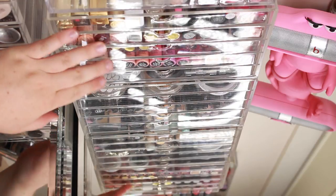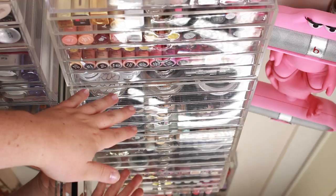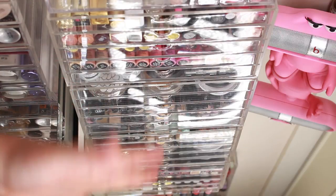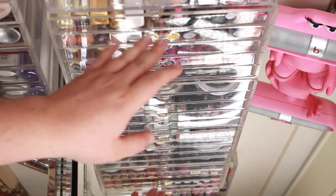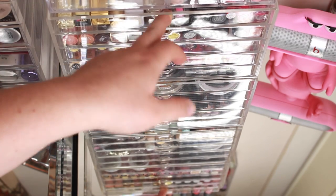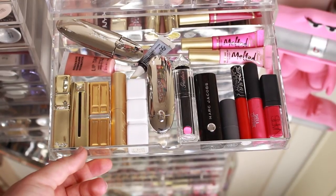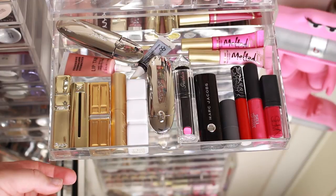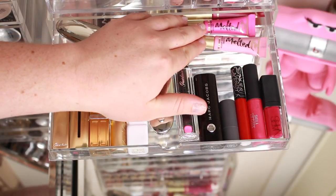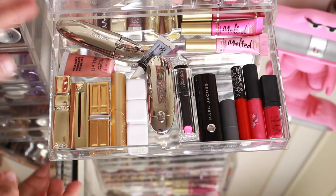Now we're moving to the thinner Muji drawers — two sets of five drawers each, giving me ten drawers total. These shallower ones hold the majority of my makeup: eyeliners, powders, lip products, eyeshadows — they all fit quite nicely. Starting from the top: the first drawer has a mix of lip products, including my Too Faced Melted liquid lipsticks in three colors and my Guerlain Rouge G — discontinued now — which pops and twists open into a liquid matte lipstick.